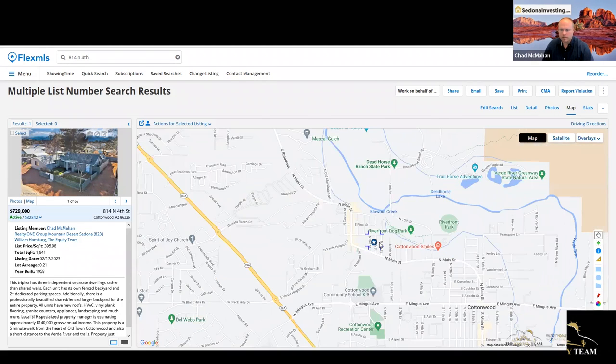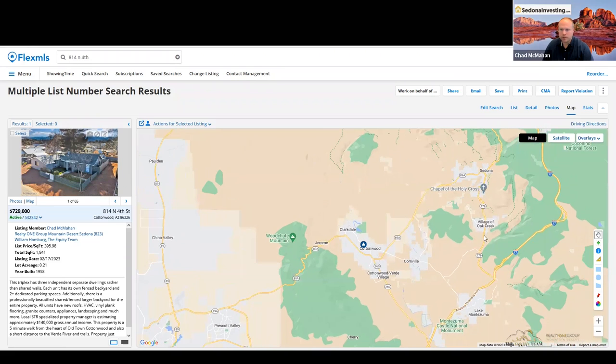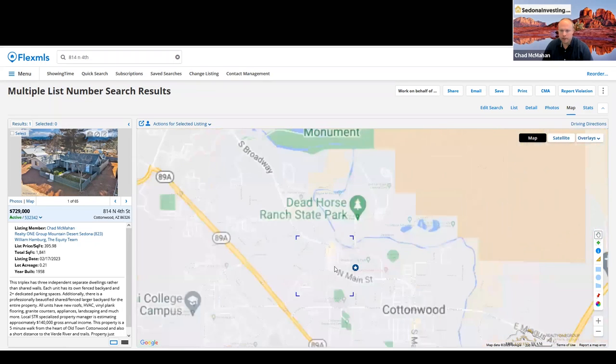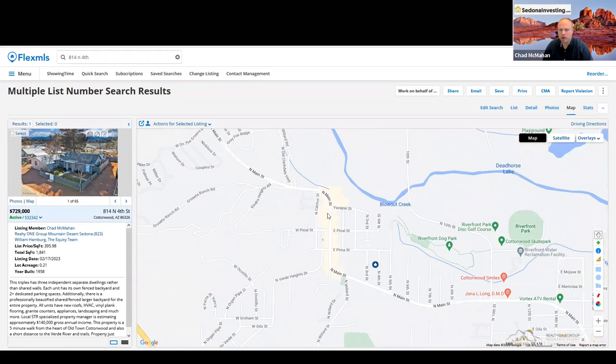I'll show you relative to Sedona. The Greater Sedona area is here, and then Cottonwood is over here. This is Cottonwood. Old Town Cottonwood is this yellow part right here. The easiest way to walk there from the property is from the driveway — you just walk here, and this is right in the action of Old Town Cottonwood.